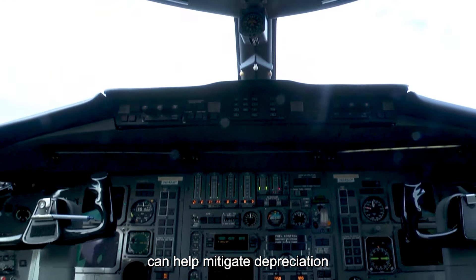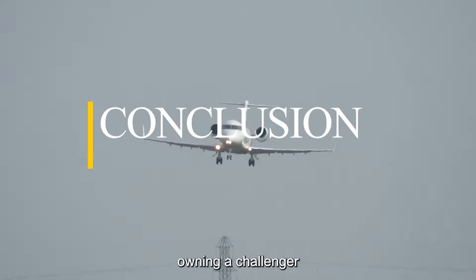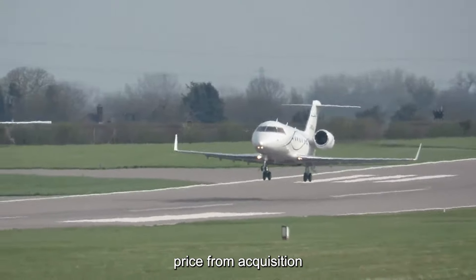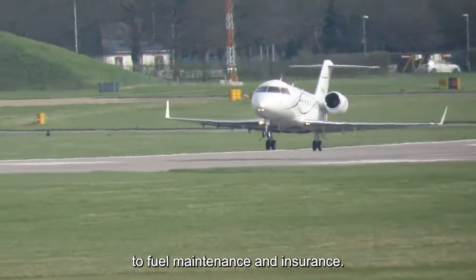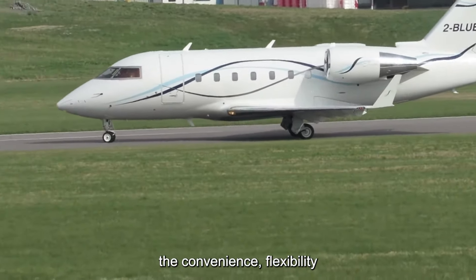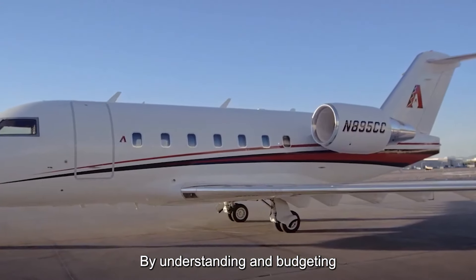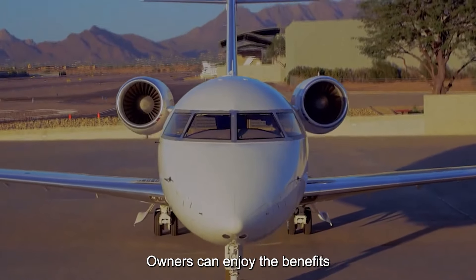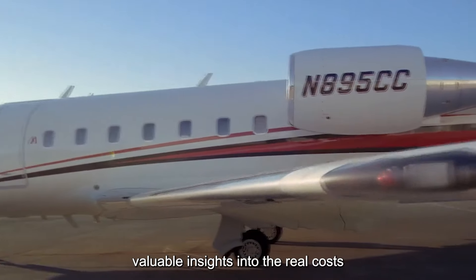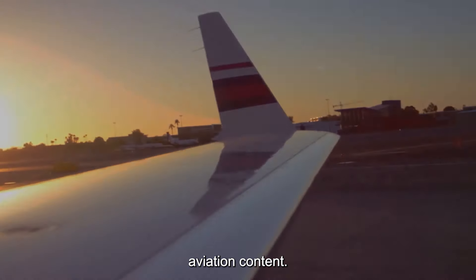In conclusion, owning a Challenger 601 is a significant investment that entails various costs beyond the initial purchase price. From acquisition and financing to fuel, maintenance, and insurance, the total cost of ownership can quickly add up. However, for those who value the convenience, flexibility, and prestige of private jet ownership, the Challenger 601 remains an attractive option. By understanding and budgeting for the various expenses involved, owners can enjoy the benefits of private aviation while managing costs effectively. We hope this video has provided valuable insights into the real cost of owning a Challenger 601. Thank you for watching, and don't forget to subscribe for more aviation content.